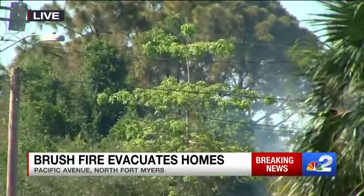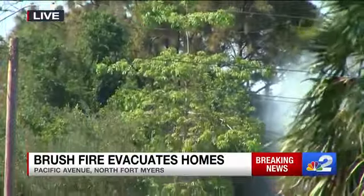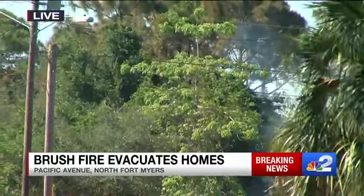About 10 minutes ago, this almost looked like it was wrapped up. And then all of a sudden, out of nowhere, flames just engulfed an entire tree. And that's what we're seeing today — this wind is a big factor in the firefighters' role to fight this fire.